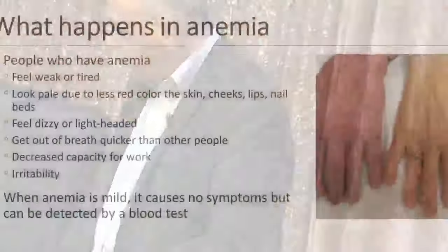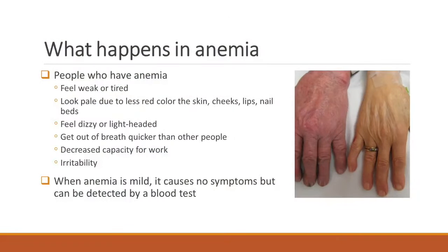Anemia — like this is somebody with a normal amount of blood, and this is a lesser amount of blood. We can test blood and find out if somebody has anemia or has normal blood. Like this person has a normal red color, but this hand is very pale, because there is less blood there. When anemia is very mild, it doesn't cause any symptoms — nobody even knows that they have anemia. But when it becomes more severe, then lots of problems can happen.